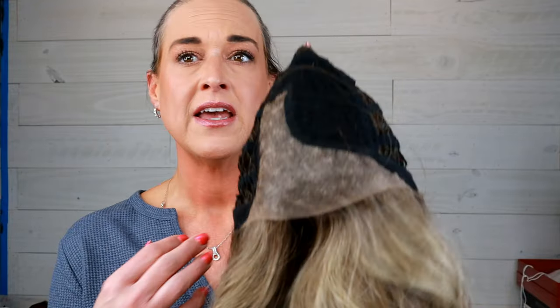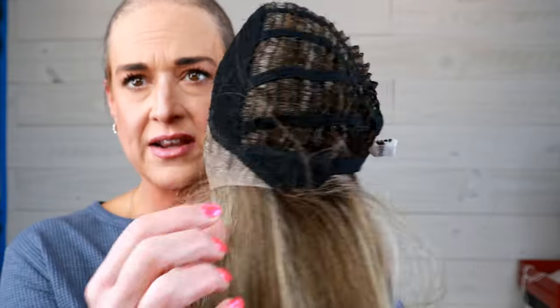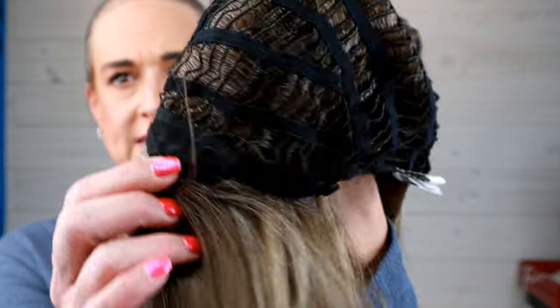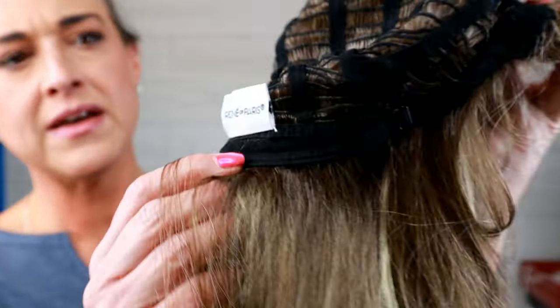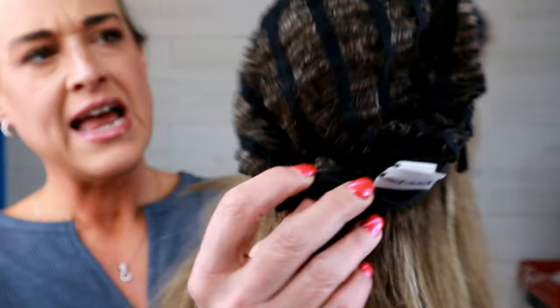Let's take a look inside the cap. I do think this part is rather densely knotted, so if you like to see more of a part line — I personally do — you can always pluck that part, and I have a video showing you how to do that. There's your part, there's your lace, and it's fairly wide, so you have a lot of lace there. We've got ear tabs with bendable stays. There's the nape — so we've got an extended nape — and bra-strap or pull adjusters, and then the rest is open wefted.